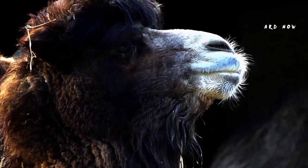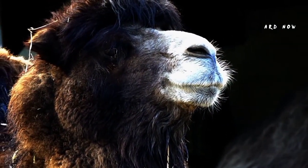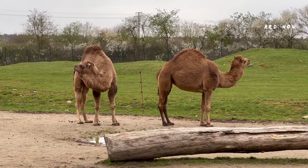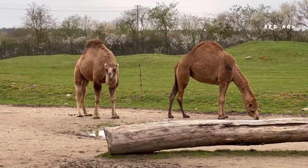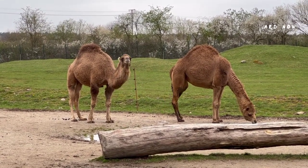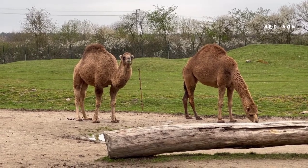They also have thick hair that helps to protect them from the increased sunshine in their environment, as well as padded feet to help withstand the hot temperatures of the desert floor. Camels are naturally between 6 and 8 feet in height and 9 to 12 feet in length, and can weigh up to 2,300 pounds. Other bodily traits include long legs, long necks, and a protruding snout with big lips.